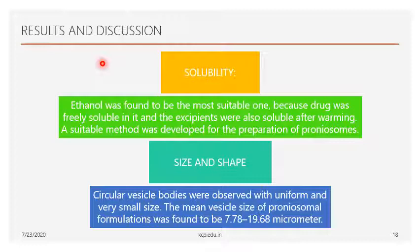Now let's see the results and discussion. First, regarding solubility — the drug was well soluble in ethanol, and it also freely dissolved in ethanol during warming. So ethanol was chosen as the suitable organic solvent. Regarding size and shape, the circular vesicular bodies were determined by microscopic examination and the particle size ranged from 7 to 19 micrometers.